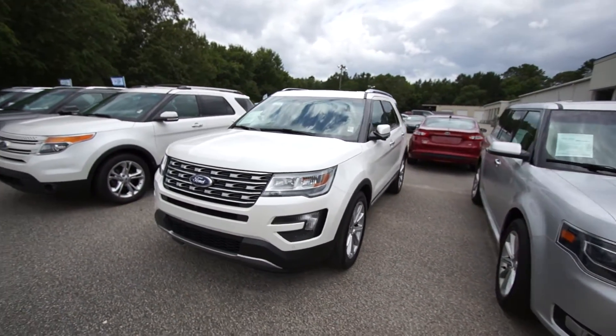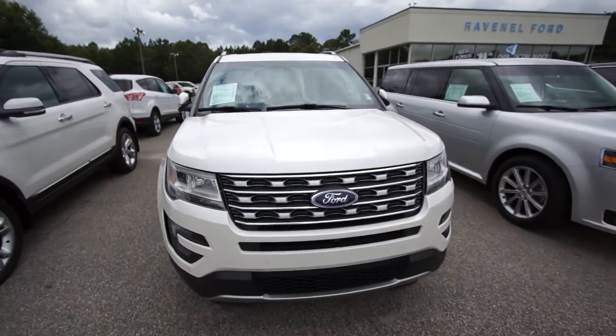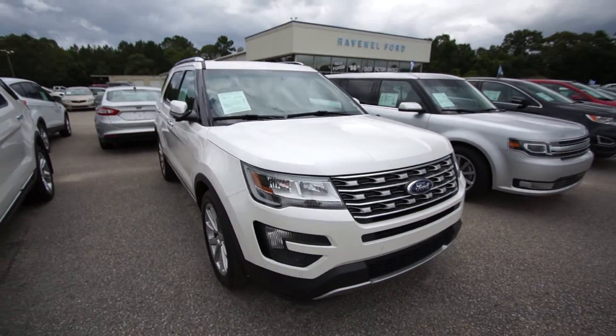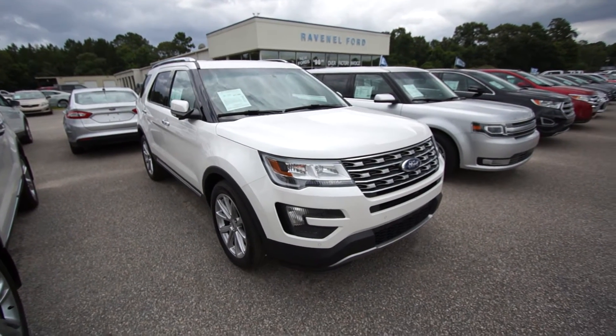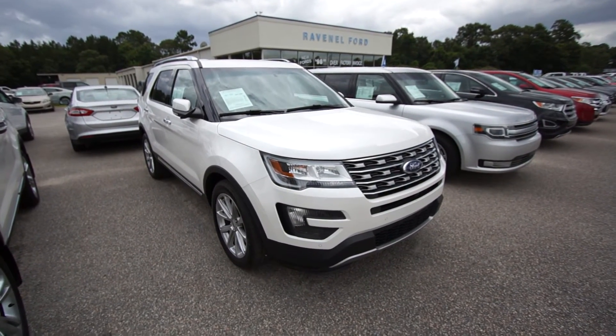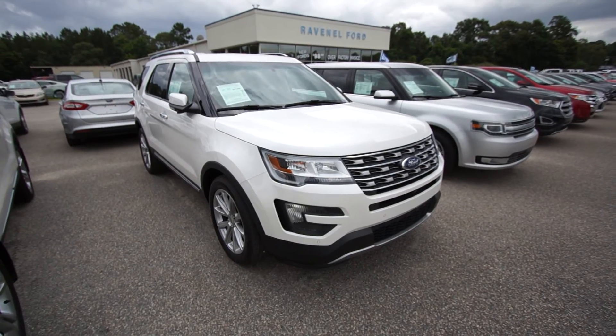Come on down to see us at Ravenel Ford. As you can see, we've got a good selection of Explorers on the ground to make you happy. We'd love to meet you today — give us a call, email us, hit us up online on Facebook. We're here for you. No dealer admin fees, no dock fees on any cars and all new vehicles — 98 over invoice. We'll see you then. Thank you.